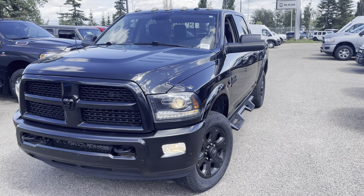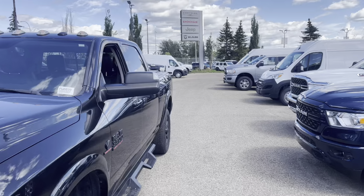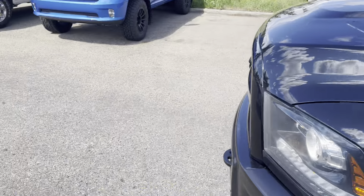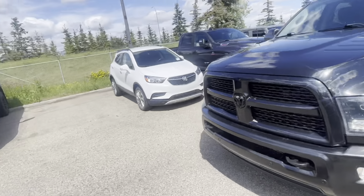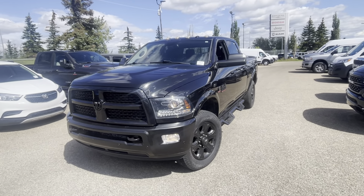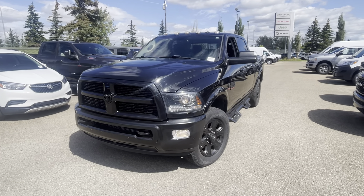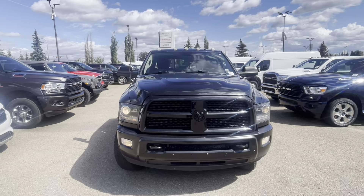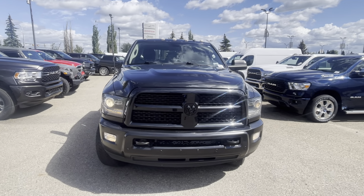Hi Clinton and Crystal, this is Hundo just giving you a shout from Southtown Chrysler. I want to send you a little walk-around video on that 2017 Laramie. It is a very fresh trade so don't mind if it's a little messy — I literally just pulled this thing up. She looks like a sweet truck.